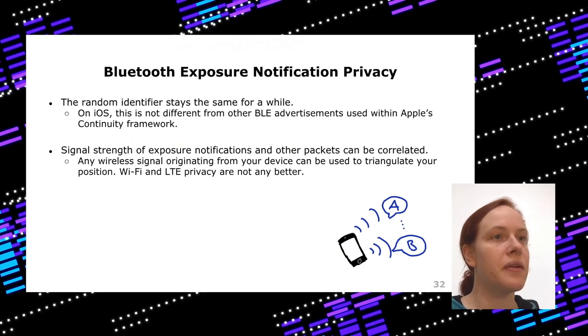On privacy: there's a random identifier that stays the same for a while, but on iOS the continuity framework does the same, so it doesn't make a big difference on Apple devices. More broadly, you also have signal strength, and compared to Wi-Fi and LTE — which also have signals with signal strength and potentially changing addresses — you can always triangulate signals. If you don't want to be tracked, you'd need to disable Wi-Fi and LTE as well.